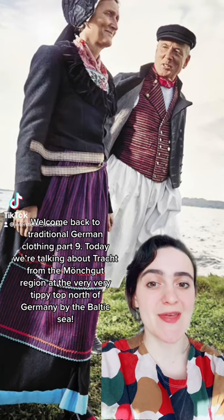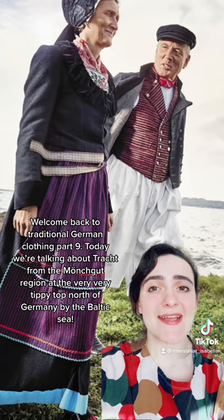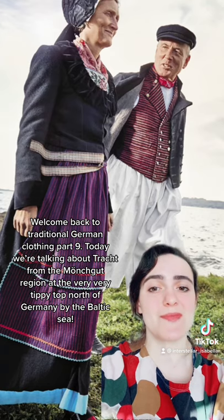Welcome back to traditional German clothing part 9. Today we're talking about Tracht from Morgkut and the very tippy-top north of Germany by the Baltic Sea.